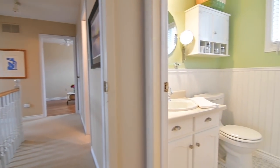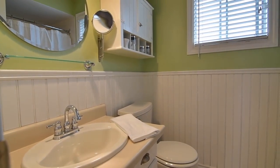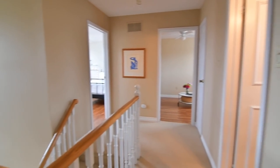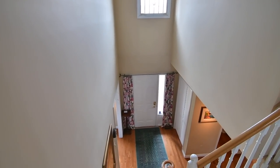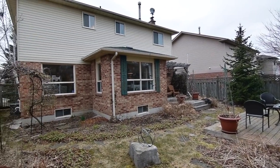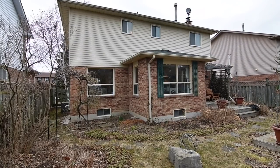Within walking distance to Carruthers Creek and Southwood Park Public Schools, this home is also just minutes away from beautiful Paradise Park and its public beach, as well as access to over seven kilometres of walking and biking trails along Ajax's waterfront. Other nearby amenities include public transit, shopping plazas, community and recreational facilities, as well as GO Transit, and there is also quick and easy access to Highway 401.